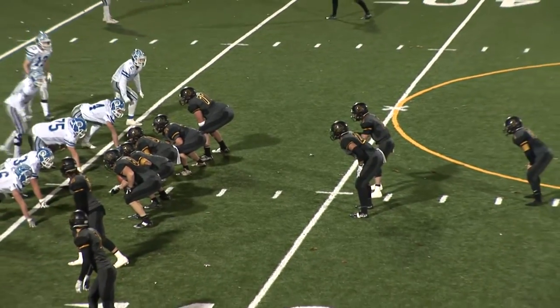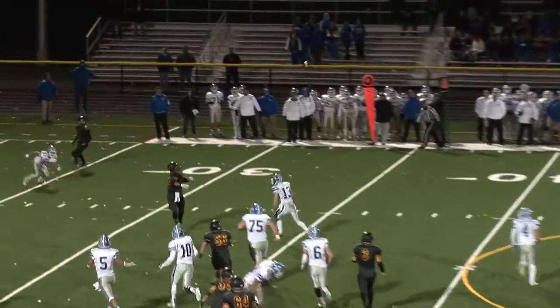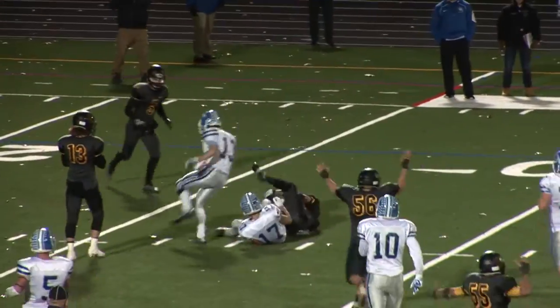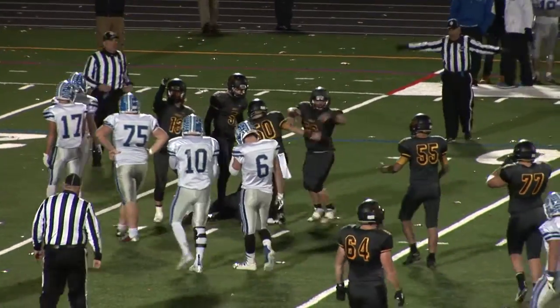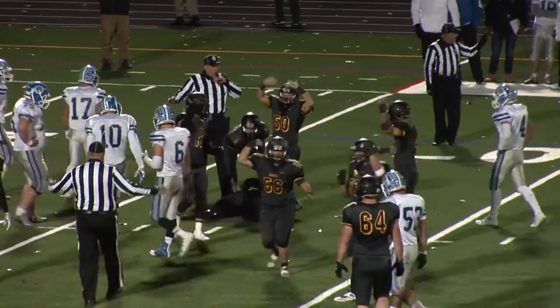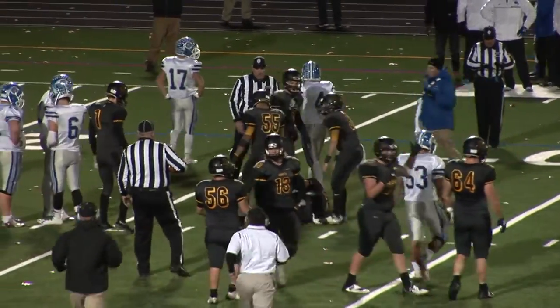But Hanover Park's offense runs out the clock, thanks to this big third-down conversion from Donato Casolaro to Eric Magnifico, as Hanover Park advances to the section semifinals with a 28-20 win. They will take on top-seeded Madison on Saturday in a rematch of a game Madison won earlier in the regular season.